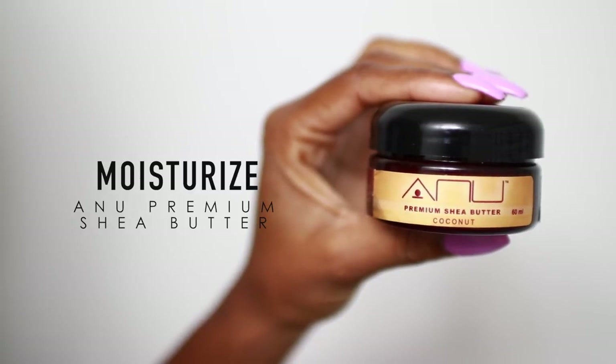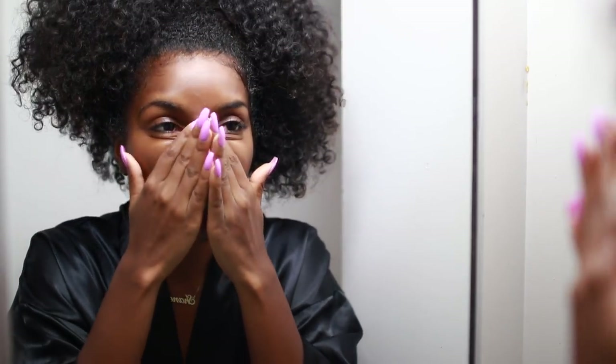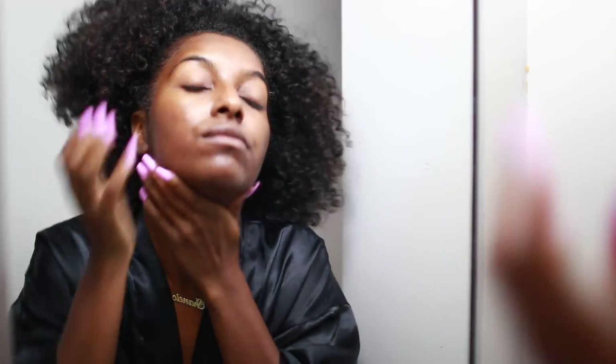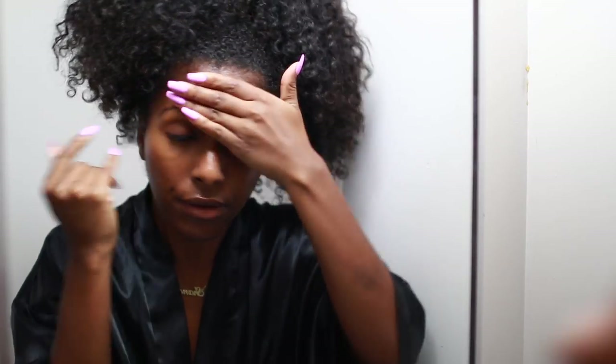Next up is moisturizing. Sometimes I'll go in with a night cream, but today I'm using the Anu Creamium shea butter, which I love so much. I apply it to my face today because I have dark marks I'm still trying to fade. I use shea butter when I don't have active pimples, since it can build those up. I apply it all over my face and neck in an upward motion to avoid wrinkles. I also apply a little to my lips to keep them moisturized through the night.